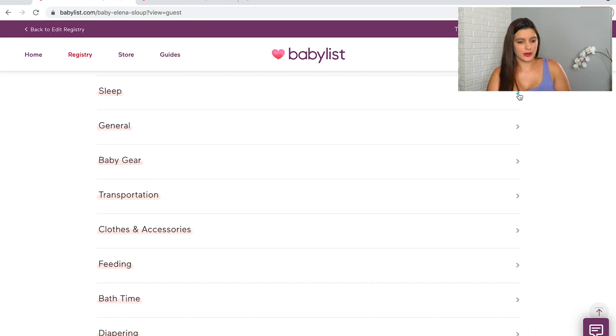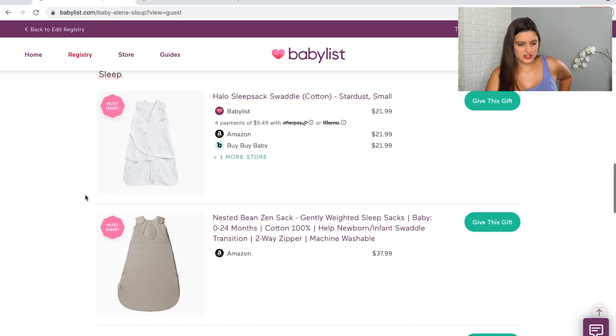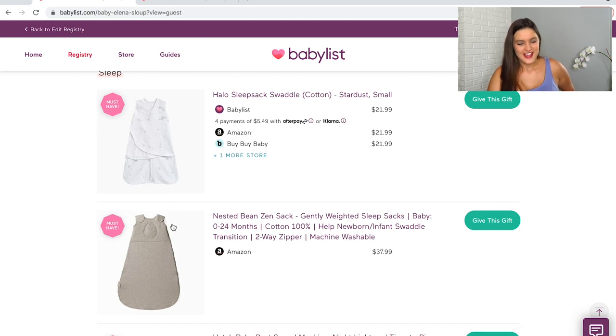Next category is sleep — there's just so much to talk about. We have a couple of different swaddles here. There are so many on the market, and I've gone through so many articles and YouTube videos. Honestly, you're just not going to know until your baby is here because they're going to dictate what they like and how they want to sleep.